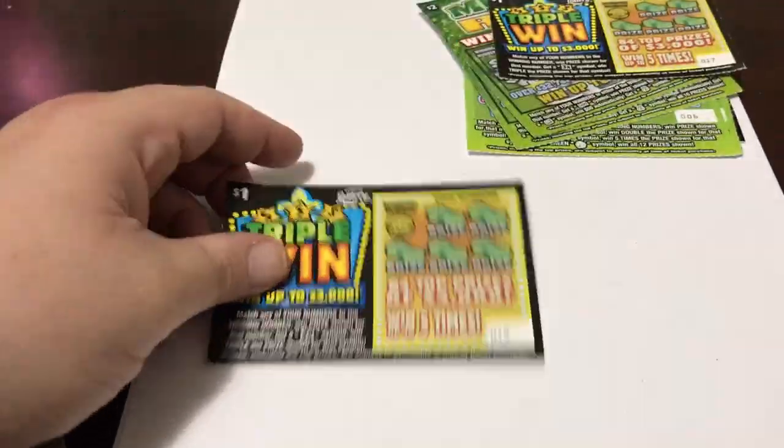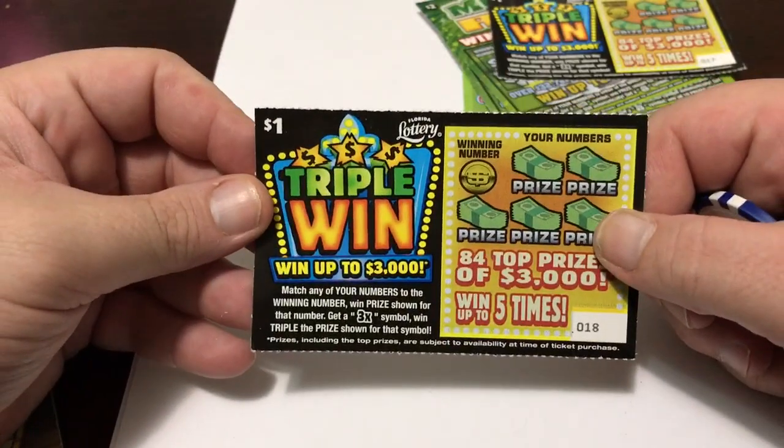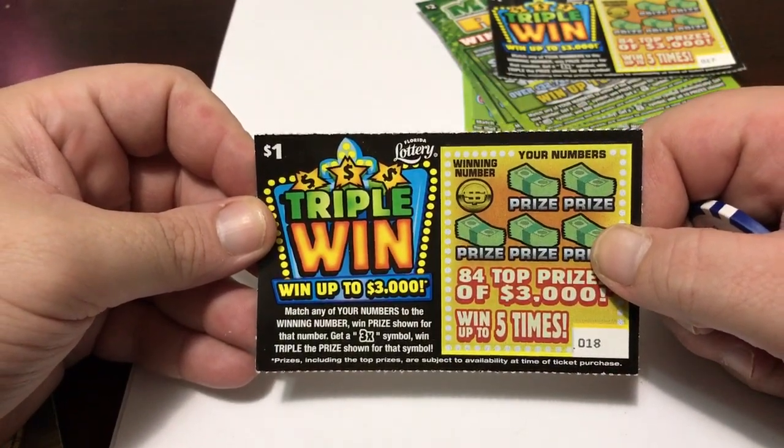Let's see if we get lucky. Let's start with the $1 ticket. Matching your numbers to the winning numbers, you win the prize shown. Get it three times and you win triple the prize.